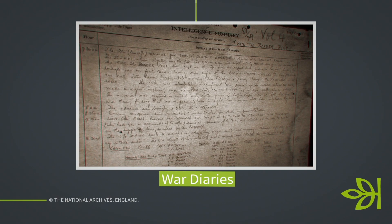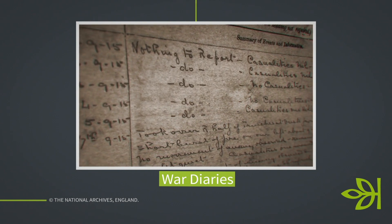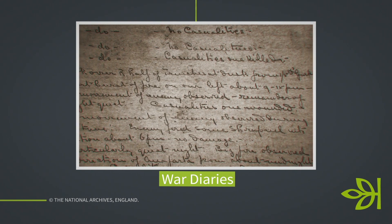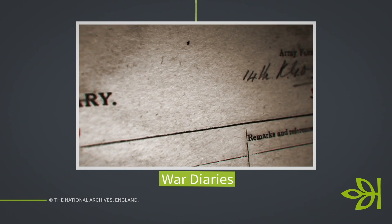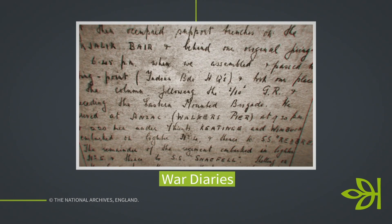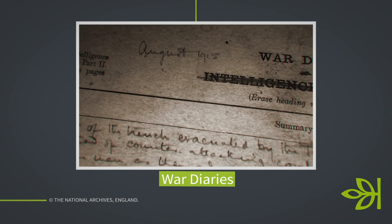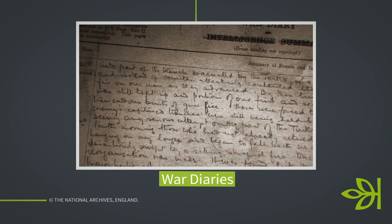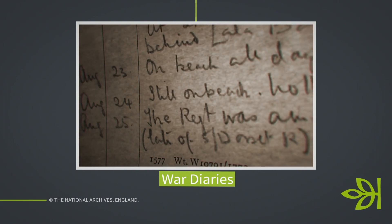For a more general regimental perspective, war diaries are an amazing source for First World War research. If you're researching an ancestor who saw action or served overseas, get the war diary. We have them for the Western Front — France and Belgium — on Ancestry, and we also have the Gallipoli war diaries. They provide a day-to-day account and insight into the fighting: the number of casualties, the weather, the terrain, blow-by-blow accounts of battles, maps, appendices. The kind of information you can find is absolutely priceless.